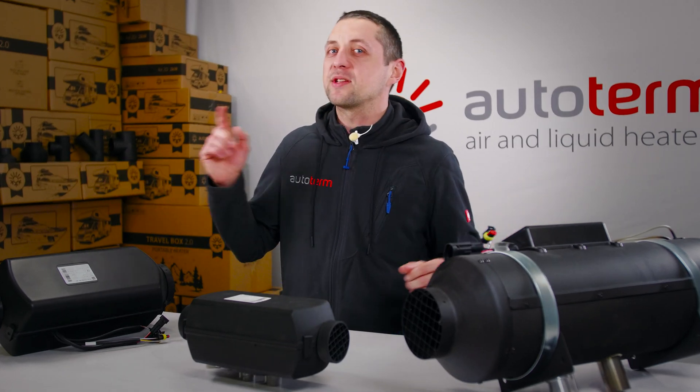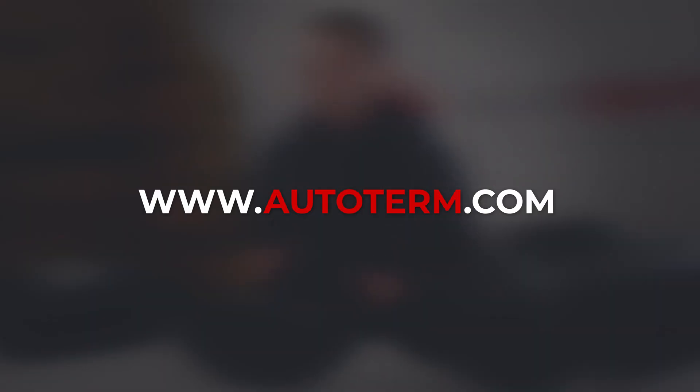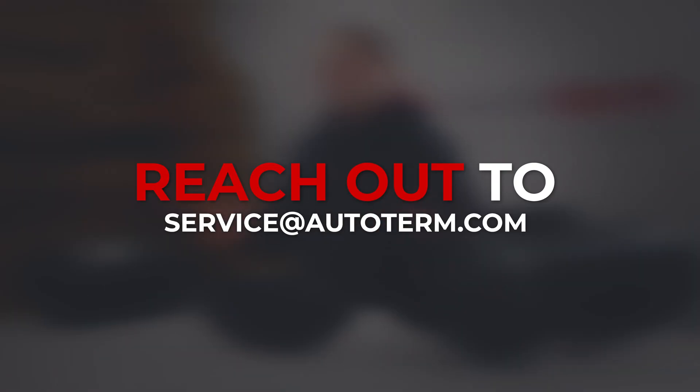Explore our models and features at Autotherm.com. For questions, drop a comment or reach out to our technical support, and we will help you find the perfect heater.